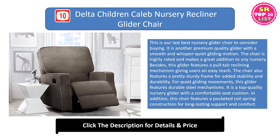It is a top-quality nursery glider with a comfortable seat cushion. This chair features a pocketed coil spring construction for long-lasting support and comfort.